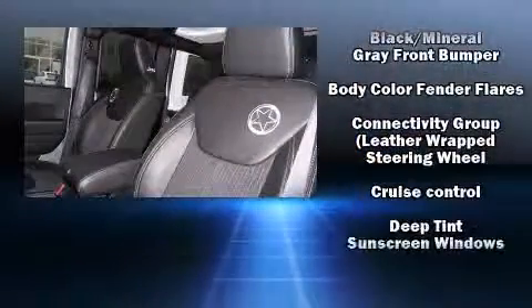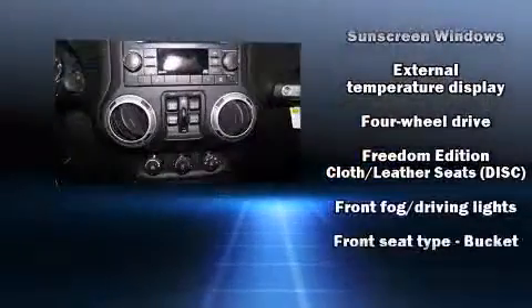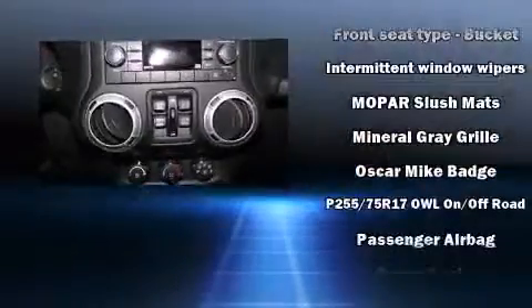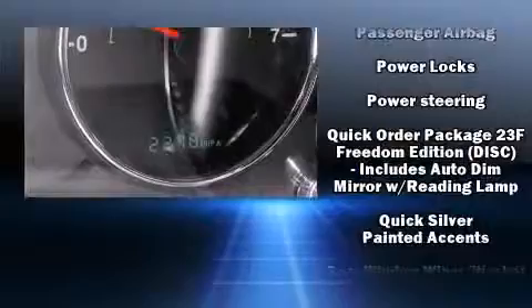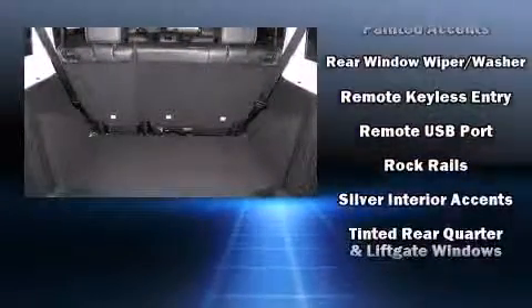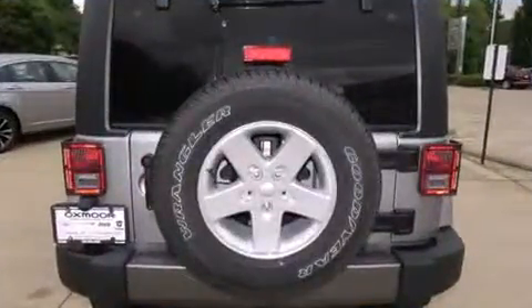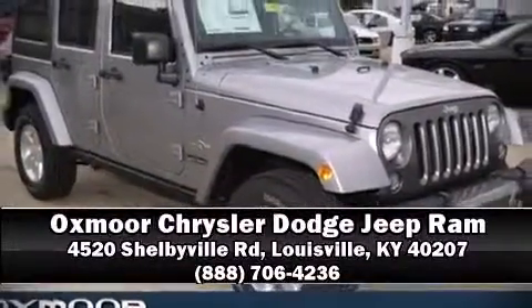Jeep ensures the safety and security of its passengers with equipment such as dual front impact airbags with occupant sensing, integrated rollover protection, traction control, brake assist, ignition disabling, and four-wheel disc brakes with ABS. Electronic stability control stands out as a technologically savvy innovation keeping you better connected to the road. Please don't hesitate to give us a call.